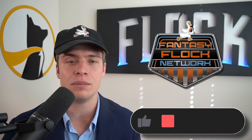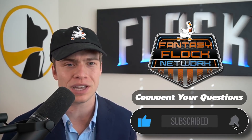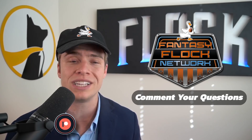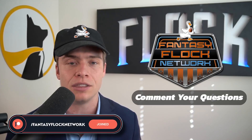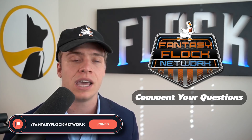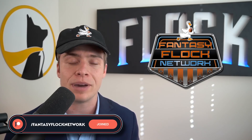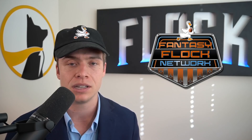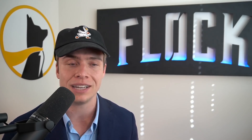Thank you so much for supporting the channel and being a part of the flock. Hope you enjoyed this video. You can support the channel by joining Underdog Fantasy — check out all those player props, get into some drafts, and when you make your first deposit with promo code FLOCK they match you dollar for dollar up to $100. Thank you everybody, hope you have a great day, and I hope to see you in the live stream tonight.